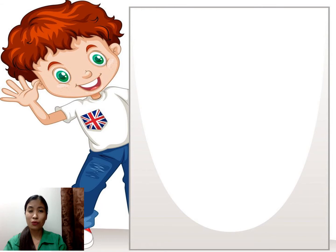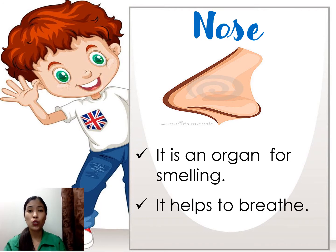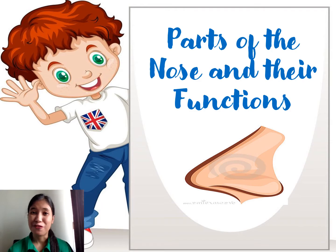The next sense organ that we have is the nose. The nose is an important organ for smelling and it helps us to breathe. What are the parts of the nose and their functions? Let's find them out.